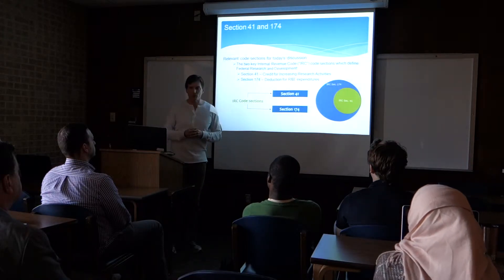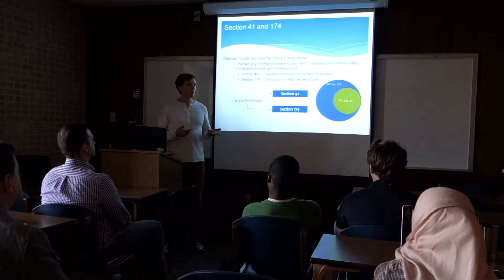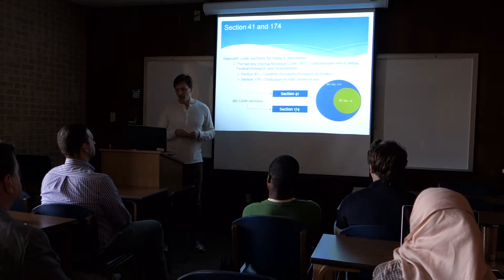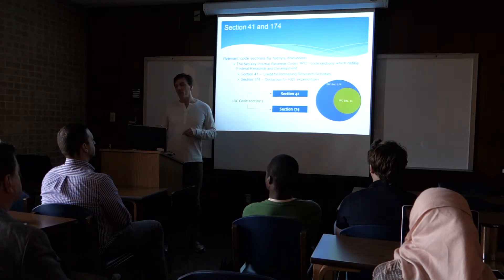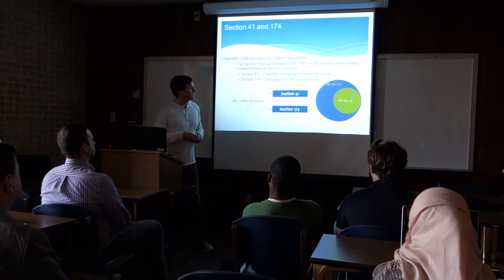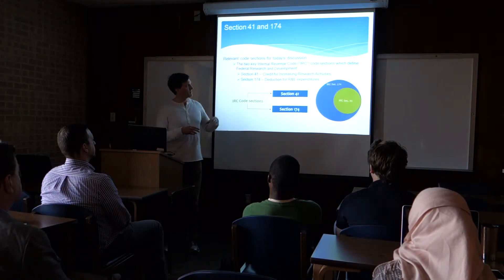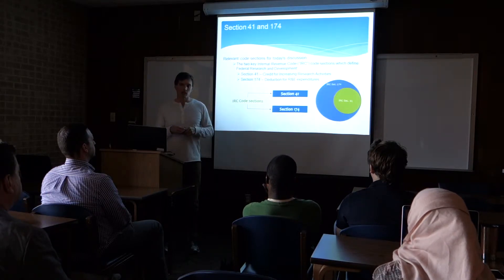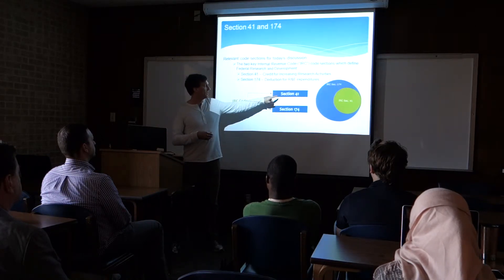So this is Section 41 and Section 174. Section 174 — you can find information on that from IRS.gov as well; it's part of the Internal Revenue Code of 1986 also. I'll explain the difference between them. They're essentially the same. Section 174 is like the big brother of Section 41 — there's a lot more that you can put into 174 compared to Section 41. But in my eight years of experience in tax, no one ever uses Section 174. I have never done a 174 study. Everybody uses Section 41.